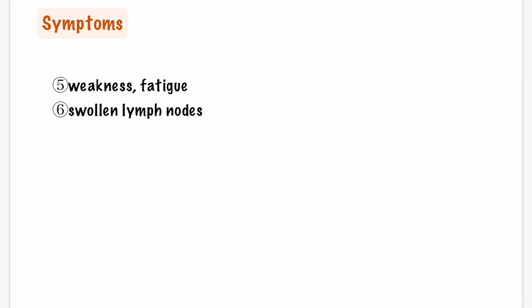Other symptoms include weakness, fatigue, swollen lymph nodes, and abdominal pain and kidney damage if your gastrointestinal tract and kidneys are involved.